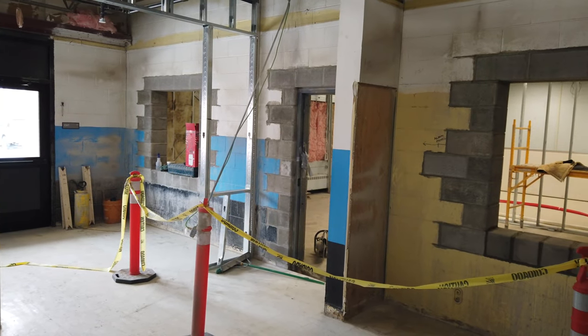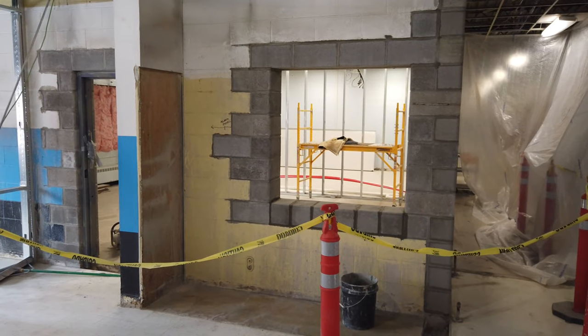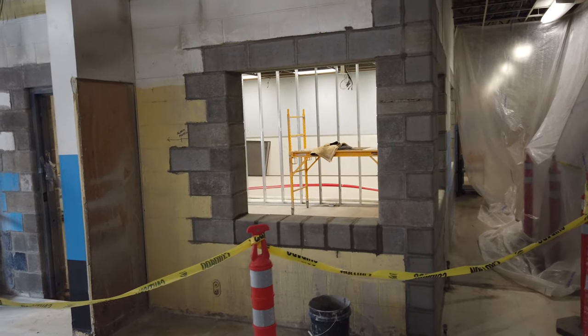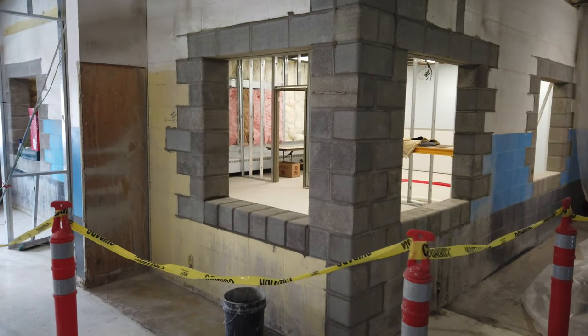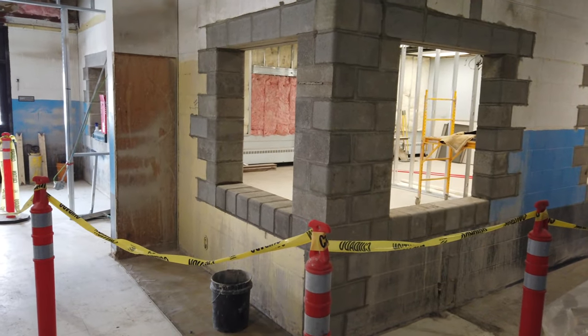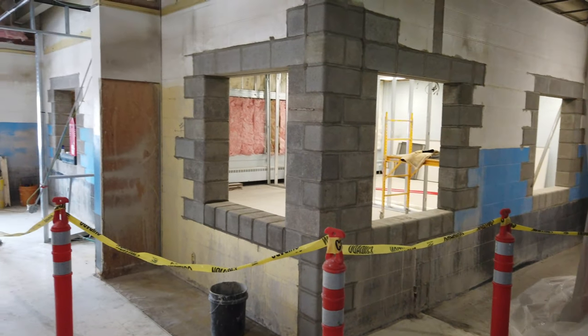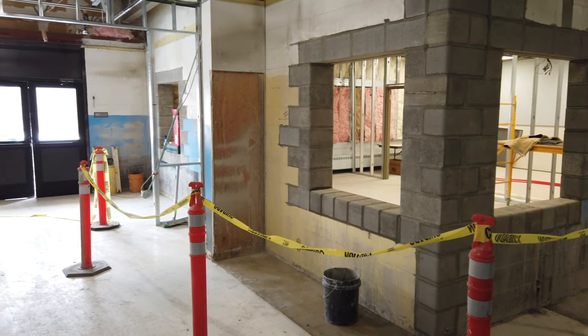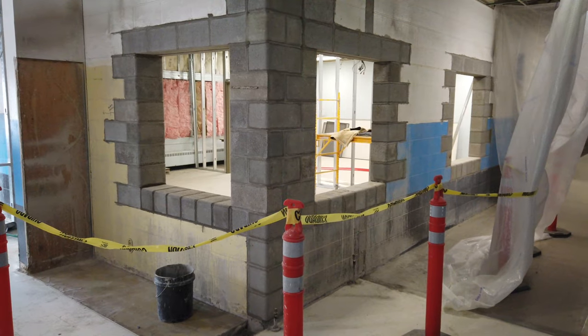You'll also notice the door and the windows that have been put in the office. I'll step inside the room to show you what that looks like. There are a lot of windows put into this room to give that fishbowl effect, so that the office can see what's going on outside into the halls.